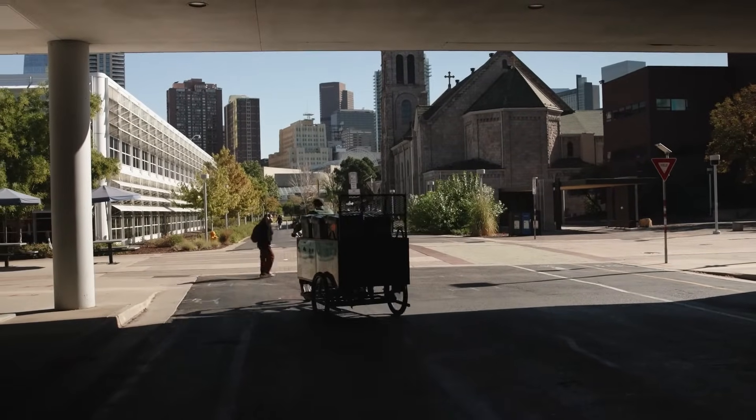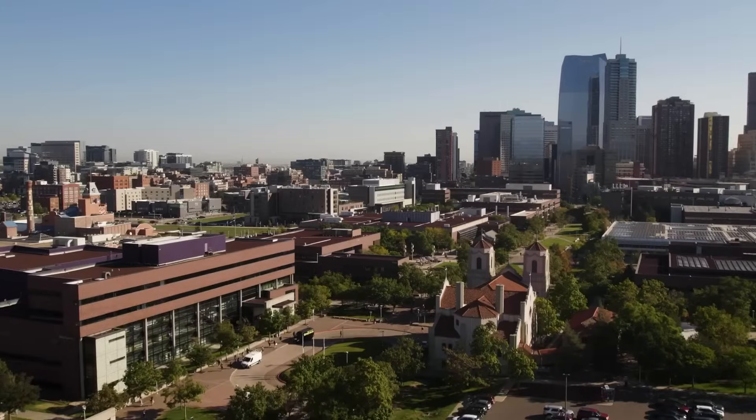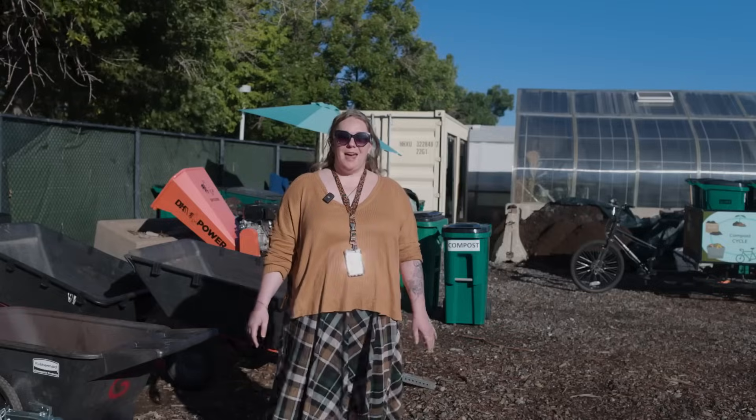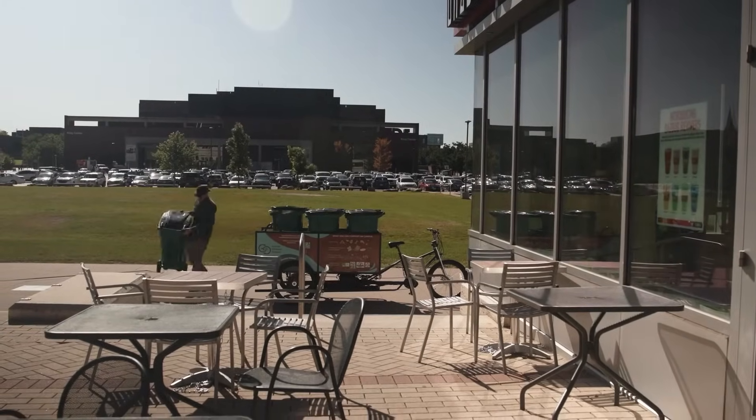In the financial year of 2022 to 2023, Auraria Campus had 2 million pounds of total waste. Of that, our composting and recycling efforts were able to divert half a million pounds from the landfill — and that was prior to our compost program being set up. So we're definitely looking for some big gains.